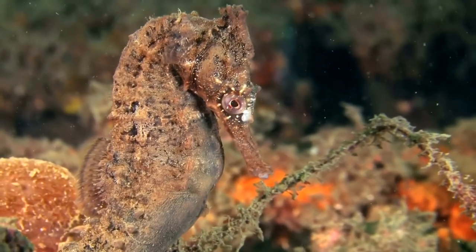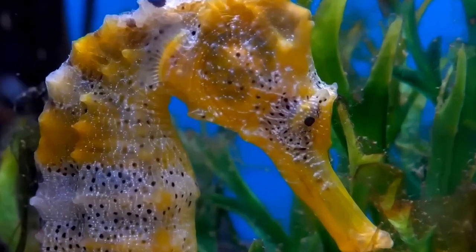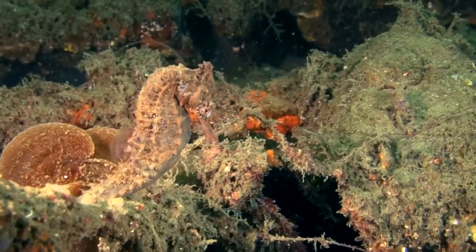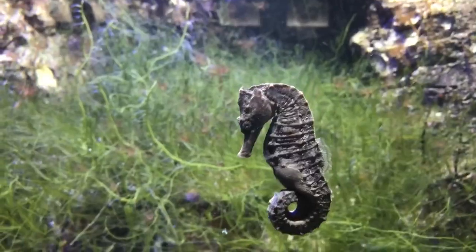Another fascinating fact about seahorses is that males are the ones who carry the eggs and give birth. Female seahorses lay their eggs in a pouch on the male's abdomen, where they are fertilized and incubated until they hatch, making seahorses one of the few animal species where the males are responsible for the majority of parental care.